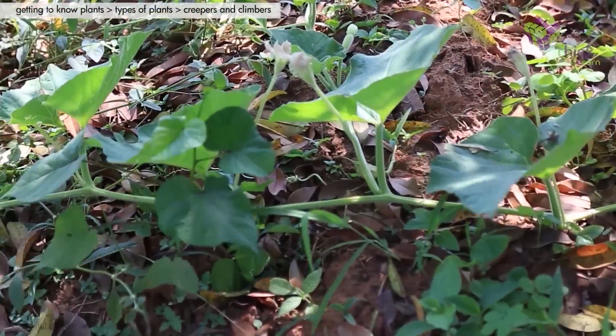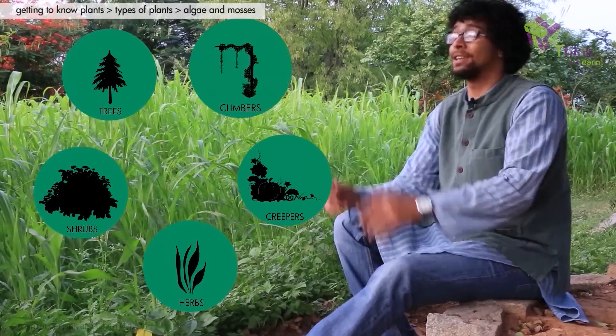These plants are green in color. So we've seen trees, shrubs, herbs, creepers, and climbers.